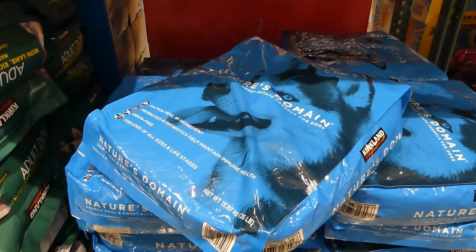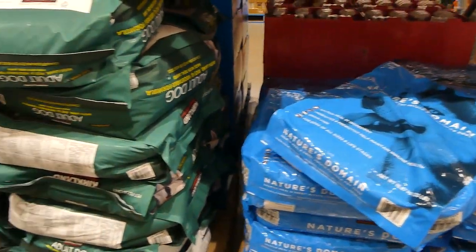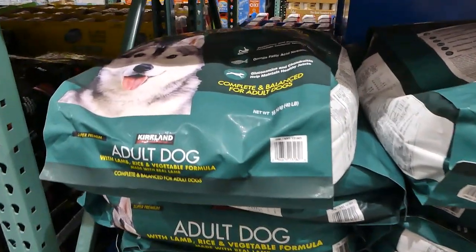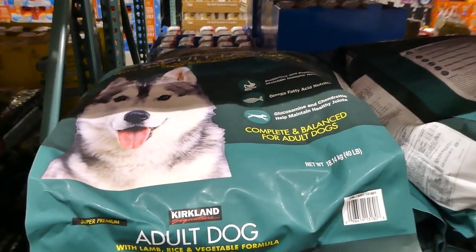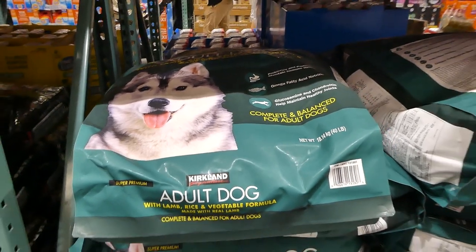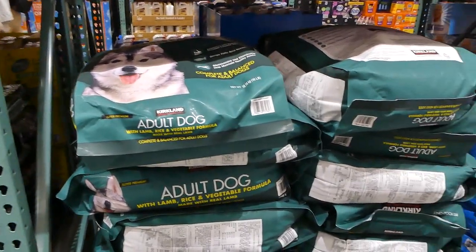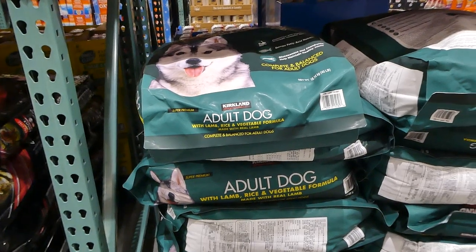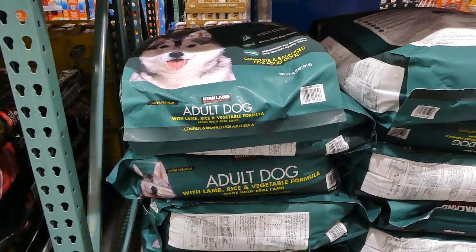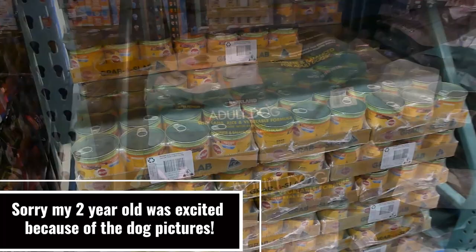The Nature's Domain is 15.87 kilos or 35 pounds, for adult dogs and grain free. There's another Kirkland Signature adult dog food with lamb, rice, and vegetable formula. I'm not 100% sure exactly all of the ones that'll be here, but Kirkland Signature is generally carried in all Costcos, and I do know that Pedigree and the blue bag of Nature's Domain will be there too.